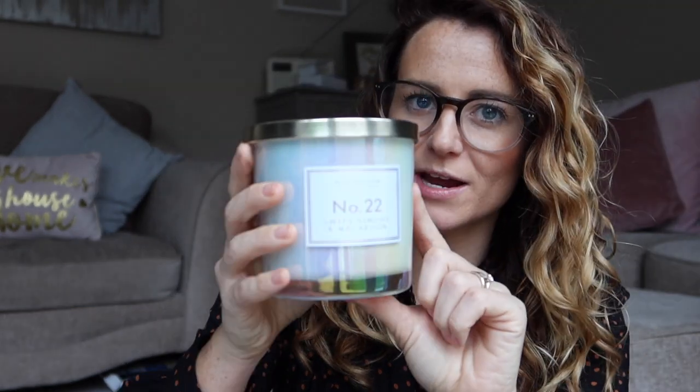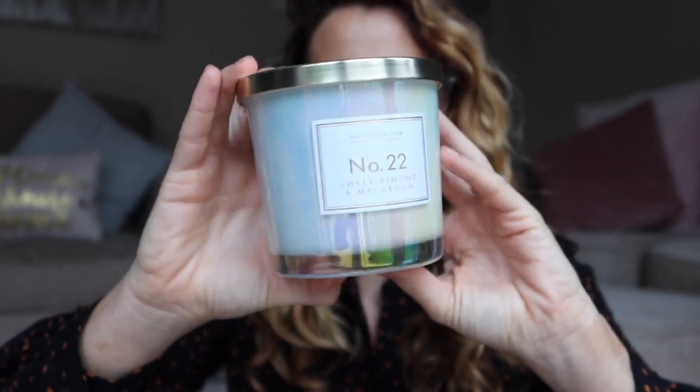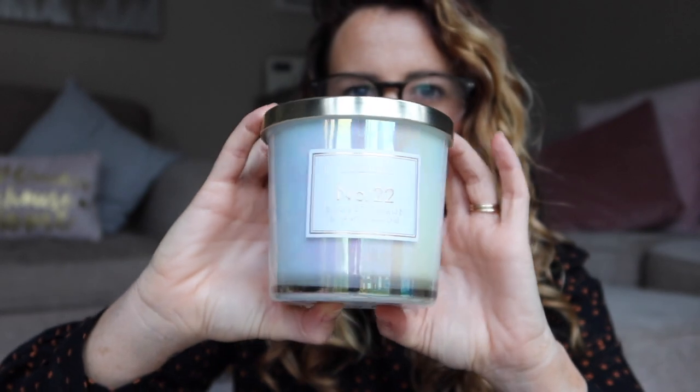Next up is a candle — one of the new Aldi candles. They seem to have changed their packaging for their numbered candles and now do these iridescent-style ones, which I wasn't sure about at first but actually really love. This one is number 22, Sweet Almond and Macaroon, and oh my god it smells so good — exactly like sweets, baking, and almonds. I might go back and pick up a few more for friends and family for Christmas.